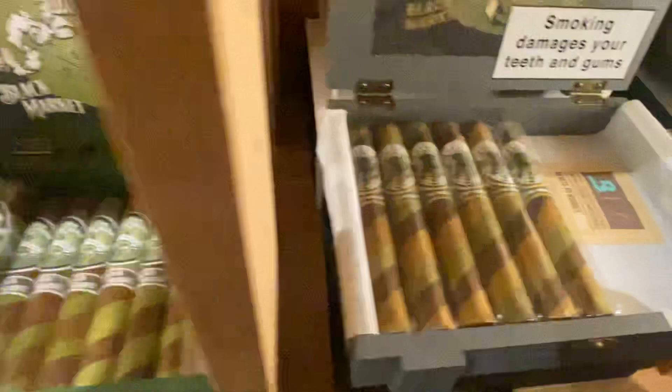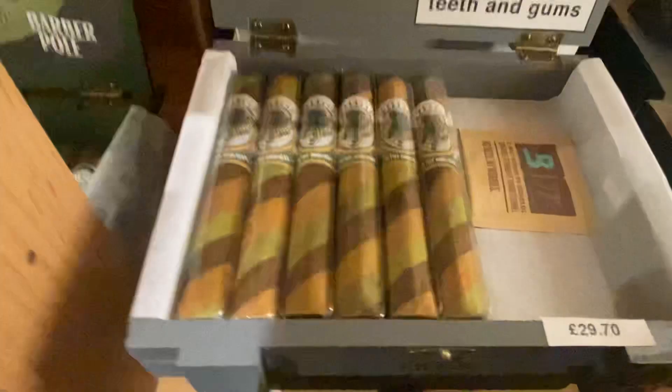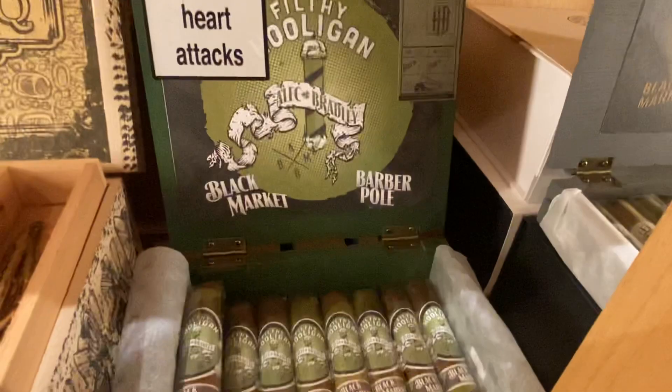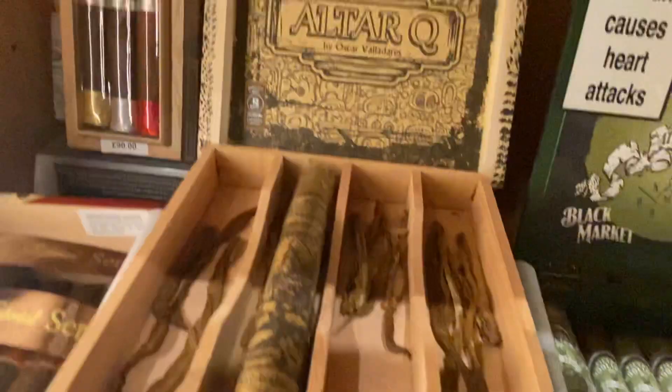Moving down, for St Patrick's Day that's just gone, we've got the Alec Bradley Shamrock in Toro size, and the Black Market Filthy Hooligan Barber Pole.